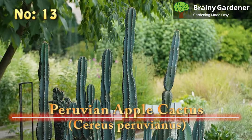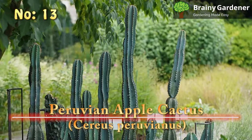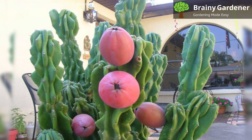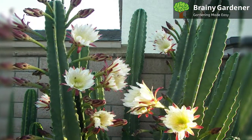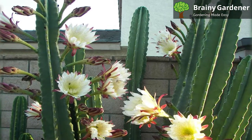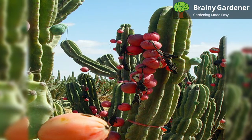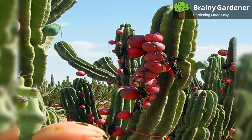13. Peruvian Apple Cactus (Cereus Peruvianus). The Peruvian apple cactus grows in South America and gets its name from its apple-like fruit. It's a tall cactus from the Cereus genus, also called the giant club cactus and the hedge cactus. It's an erect, tree-like plant that can reach up to 10 meters tall. The stems are green when young, but they turn brown and woody with age. One specimen in India has grown over 110 feet with the support of a scaffold, making it technically the largest cactus in the world, though it never grows to that height in natural conditions.